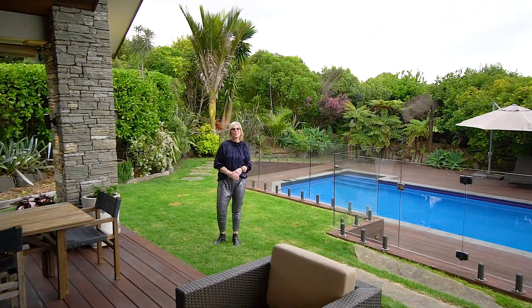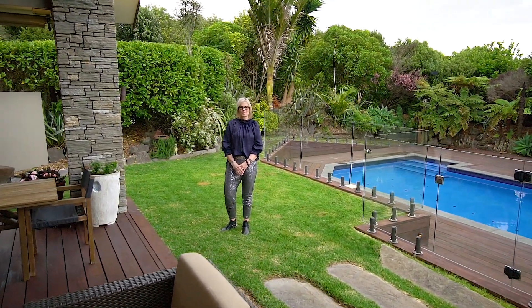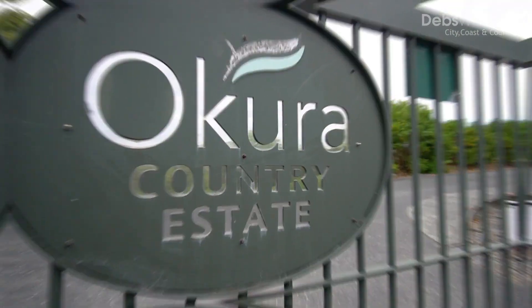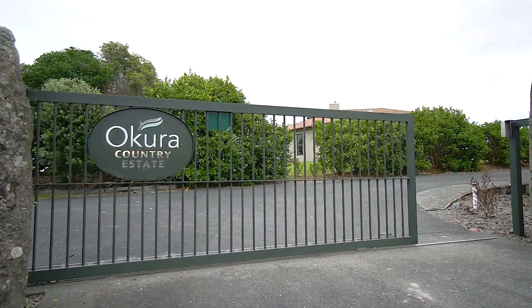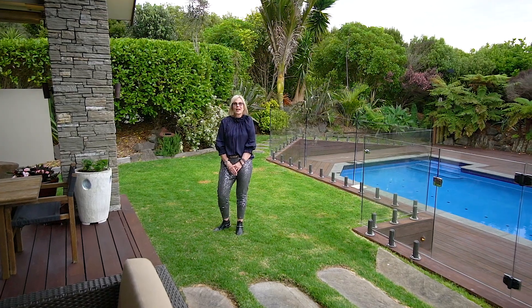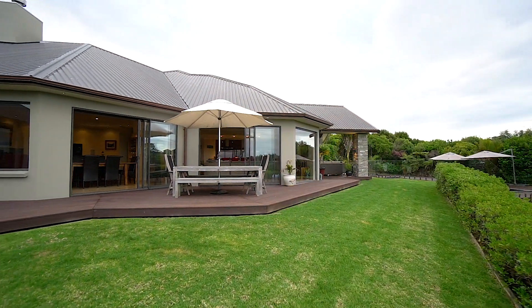Hi, my name is Debs Wallace, I'm from Harcourts Cooper & Co. It's my absolute pleasure to welcome you to number 89 Wilson Road, sitting within this most exclusive gated community in Dairy Flat. Dairy Flat is fast becoming one of the most desirable areas in which to live. I'm excited to show you through — let's check it out.